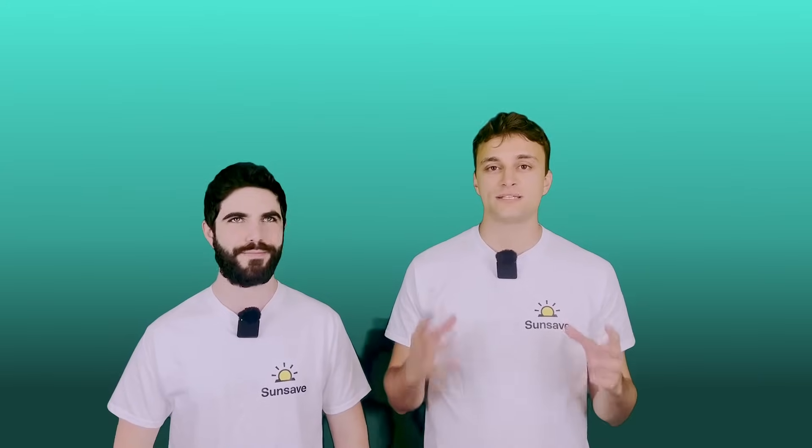Hello, I'm Charlie. I'm Josh. And today we're going to be talking about SunSave Plus, which is the UK's first solar subscription. We're going to be talking about why we set it up, all the benefits it offers, and what makes it unique.